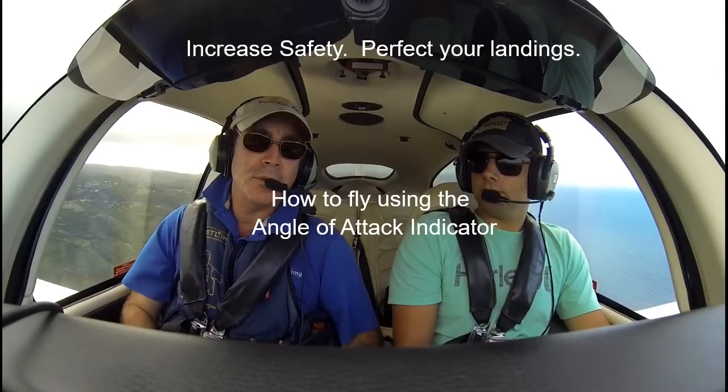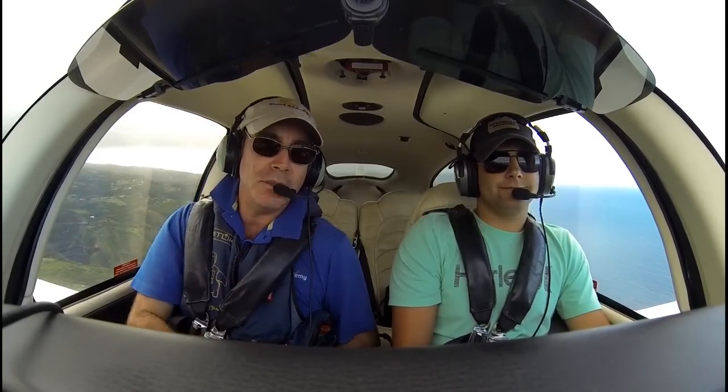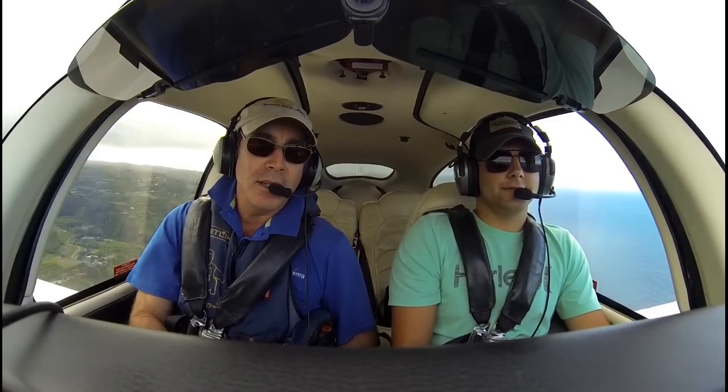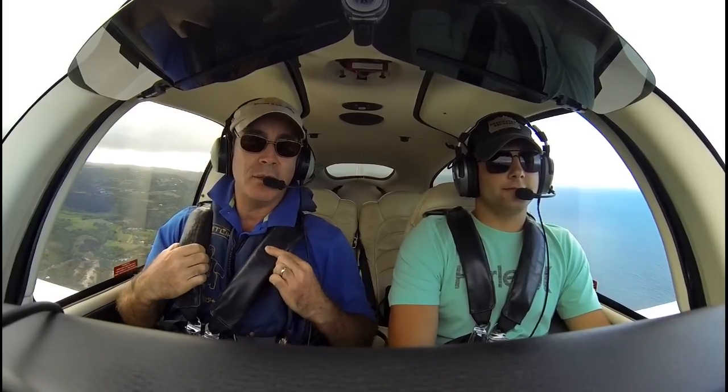We are about to shoot the approach into Runway 5, Kahului, Maui. We've got Kerrigan here, our newest and freshest private pilot who just passed his check right here recently. And we are going to show you how the angle of attack indicator works.